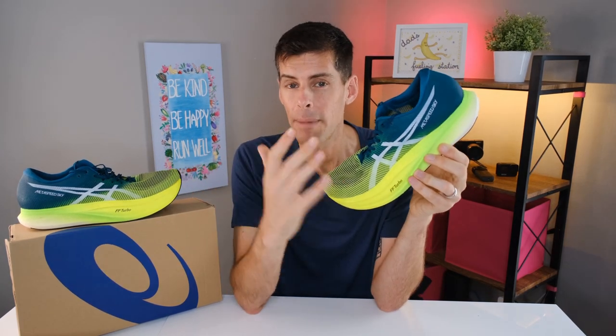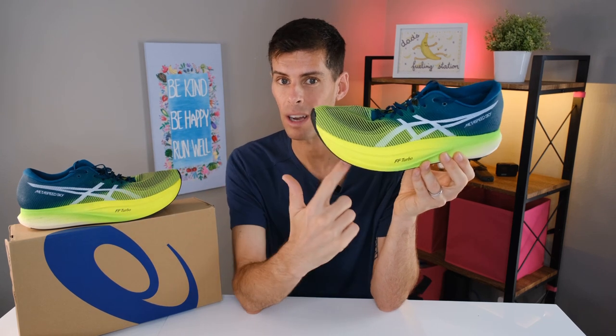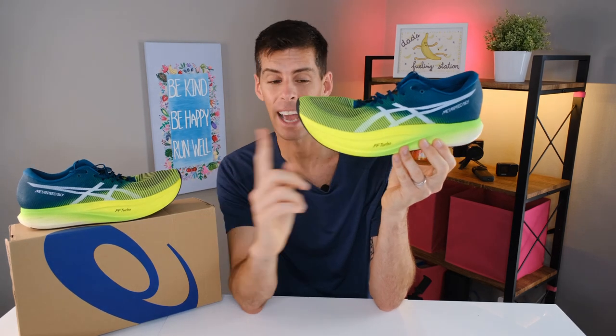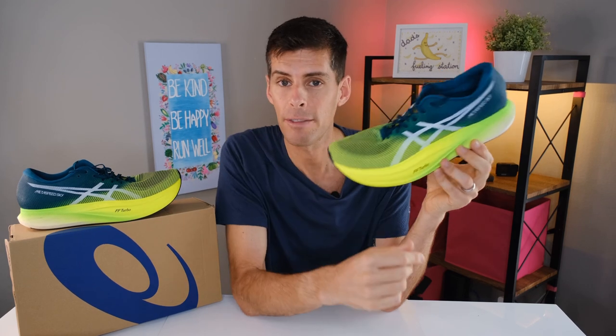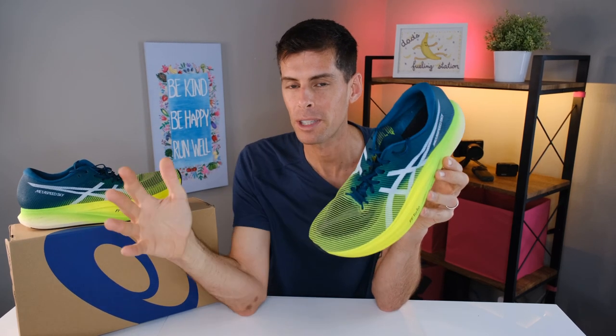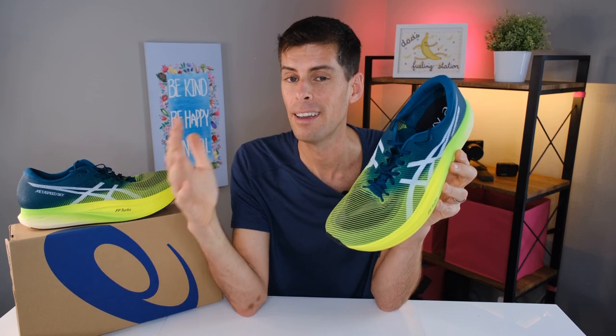One more difference between the Sky Plus and Edge Plus is the rocker. The Sky Plus has a very late-stage rocker, while the Edge Plus rocker starts a little further back. The shoe is designed for a different kind of runner. This shoe is for anyone who wants to run fast and get the benefit of a top-notch carbon-fiber-plated racing shoe. It is surprising how good it feels when you start running fast, and I think it is a worthy competitor to the Nike Next% 2 — the first shoe I can actually say that about.